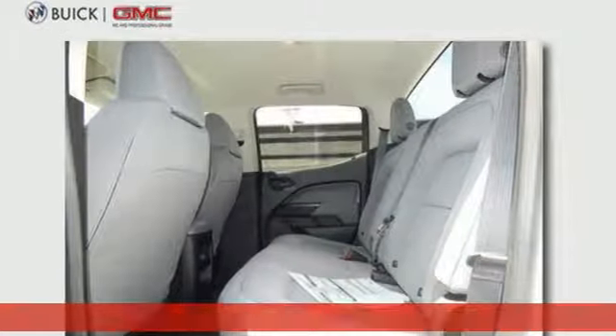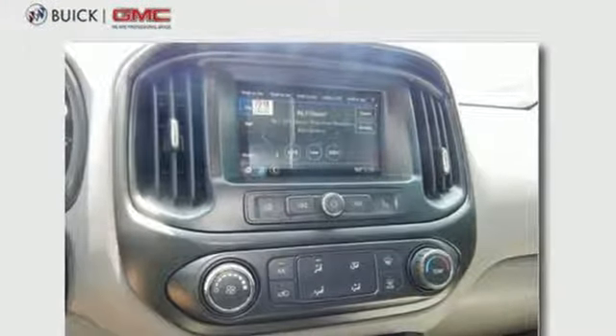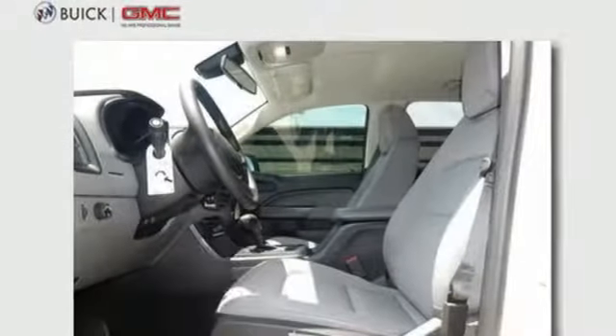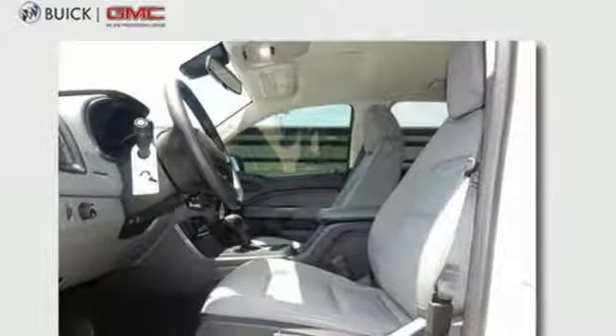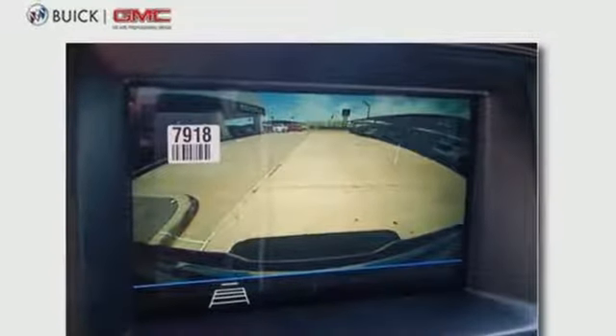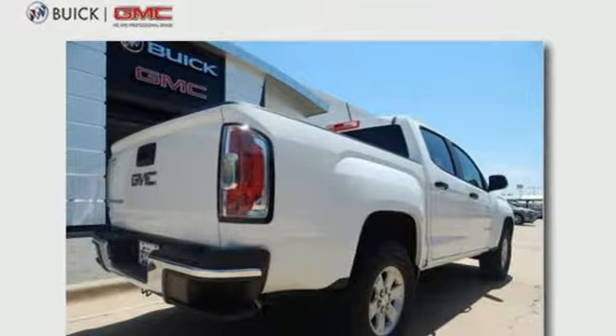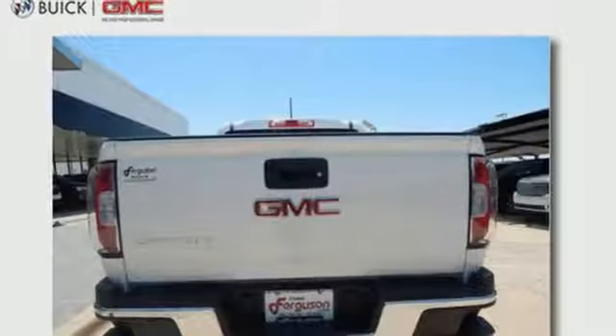It's well equipped with the features you need: Bluetooth streaming audio, Apple CarPlay, Android Auto, manual tilting steering column, driver and passenger front and seat-mounted airbags, air conditioning, inline four-cylinder engine, trailer sway control, four-wheel anti-lock disc brakes, and automatic transmission.